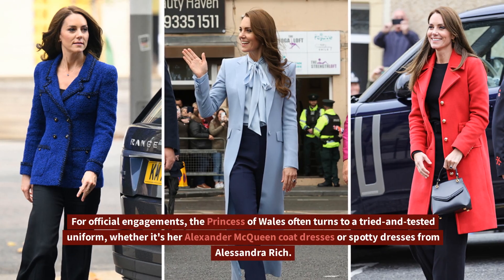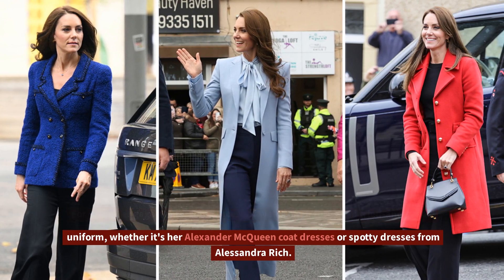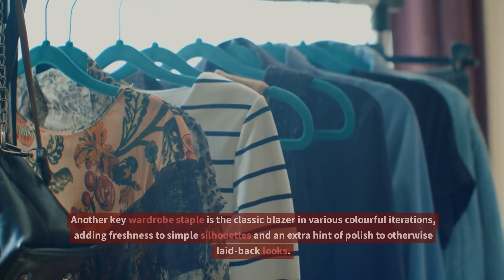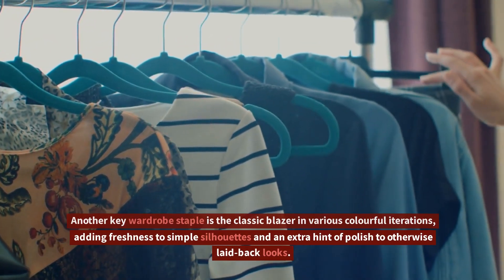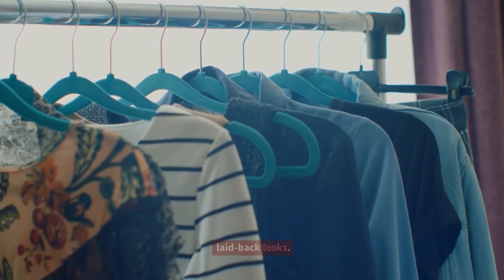For official engagements, the Princess of Wales often turns to a tried and tested uniform, whether it's her Alexander McQueen coat dresses or spotty dresses from Alessandra Rich. Another key wardrobe staple is the classic blazer in various colorful iterations, adding freshness to simple silhouettes and an extra hint of polish to otherwise laid-back looks.